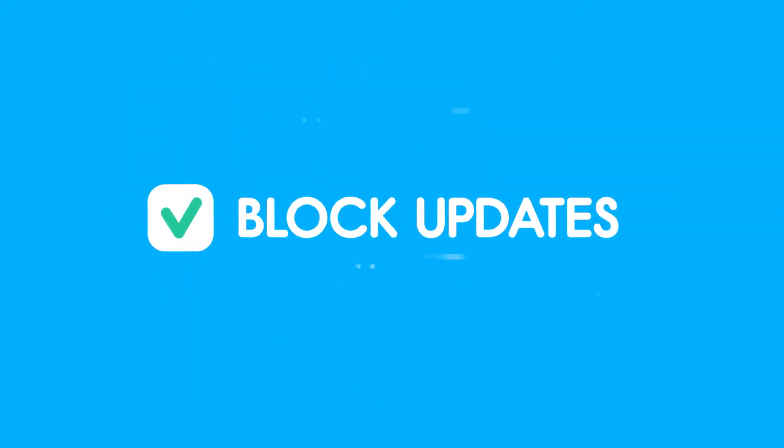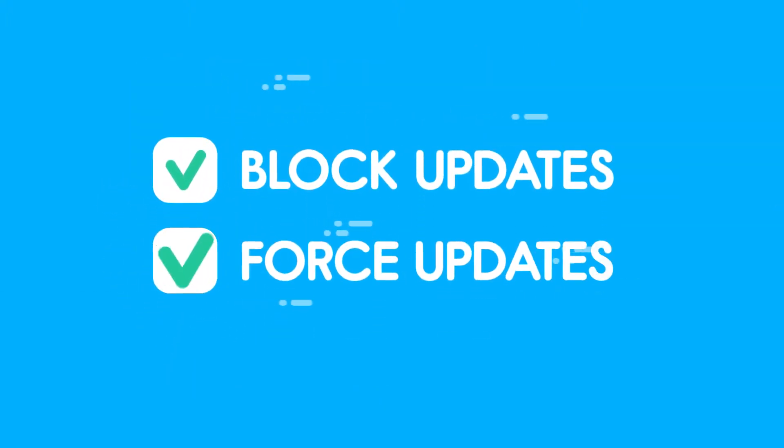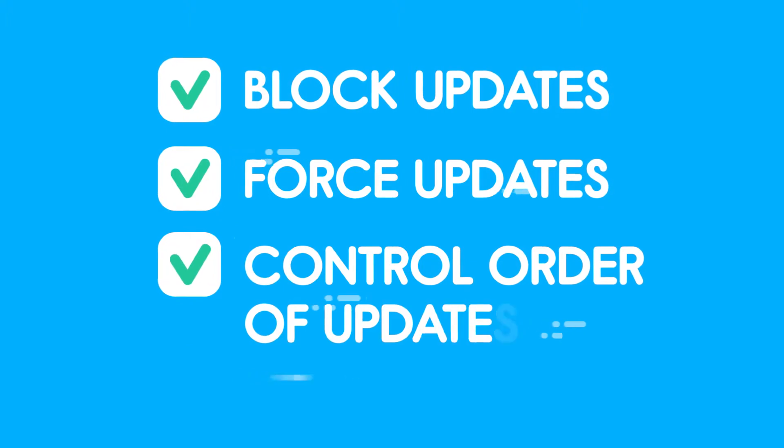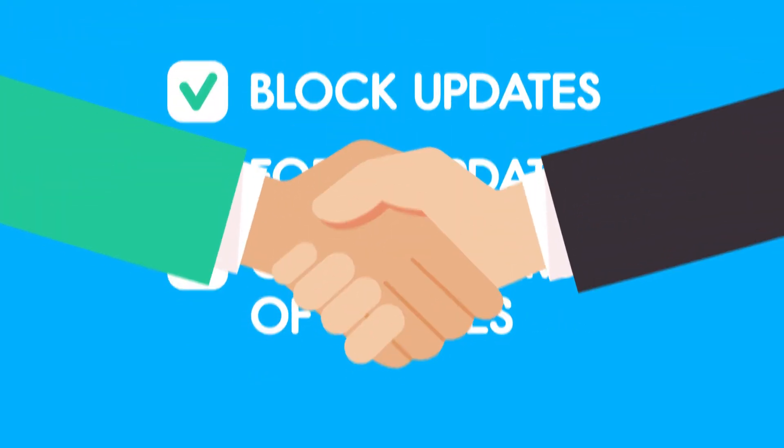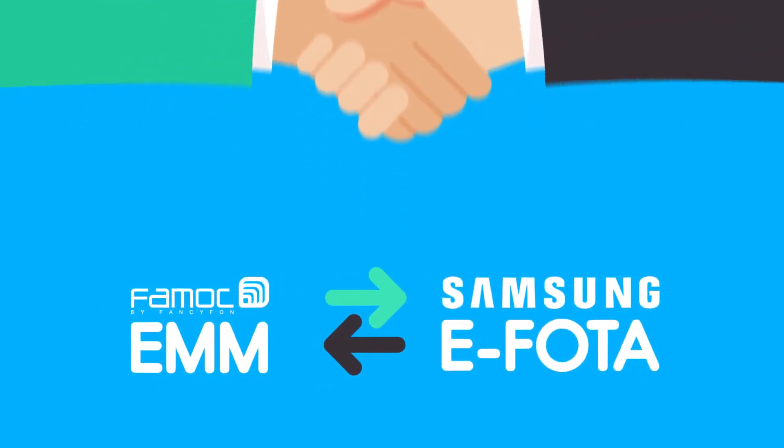But what if you could not only block, but also force updates and control which devices are updated first? That's why we teamed up with Samsung and integrated FAMOC EMM with eFOTA. Here's how it works.